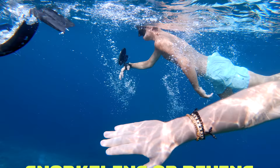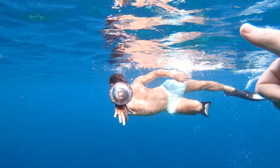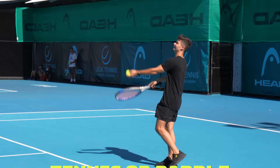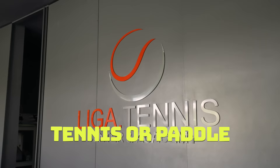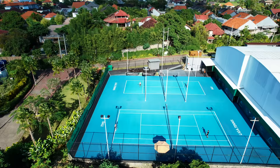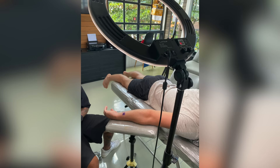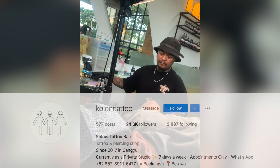Number forty-two: if you're into ocean activities, do a freediving, snorkeling, or scuba diving course in Amed or Nusa Lembongan. Number forty-three: play tennis or padel at Tiger Courts — this is where Djokovic himself has played and where we often played a game of tennis. Number forty-four: get a tattoo. Our favorite studio by far is Colony Tattoo.